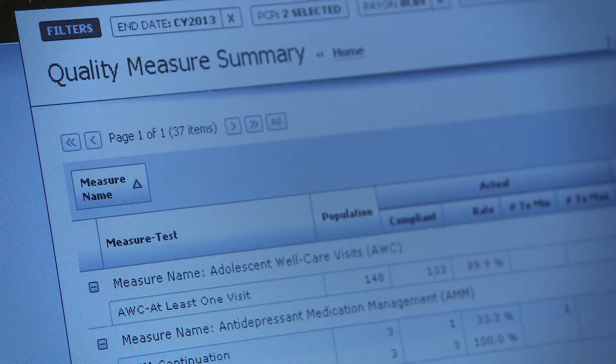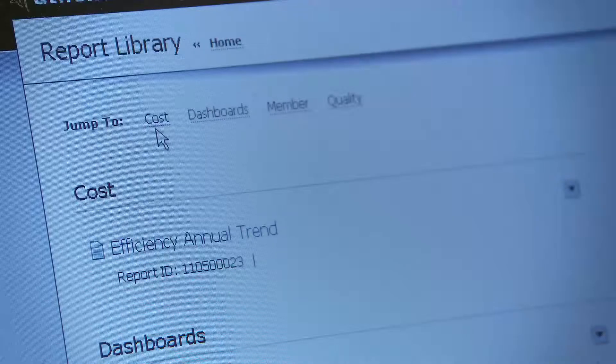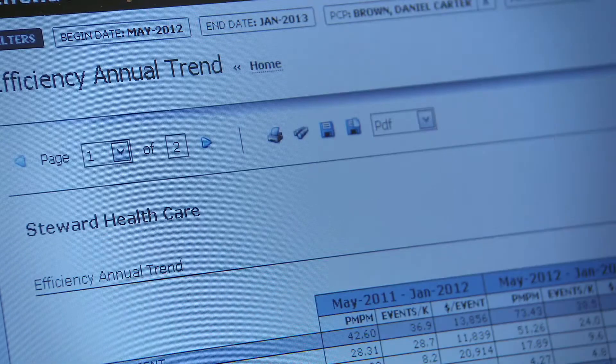Athena's population management tool has played a pivotal role in our performance in the quality program that exists for many of our commercial payers as well as for our government payers. Having a central repository of that information and a way of tracking the performance amongst the variety of quality measures is essential.